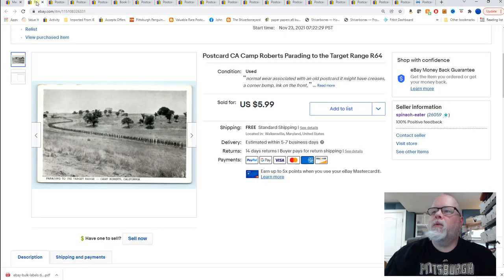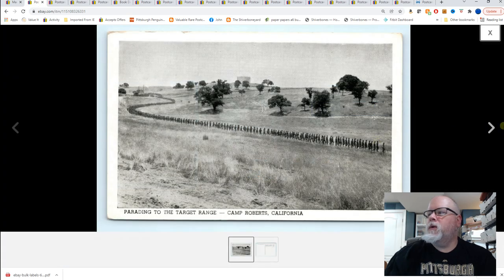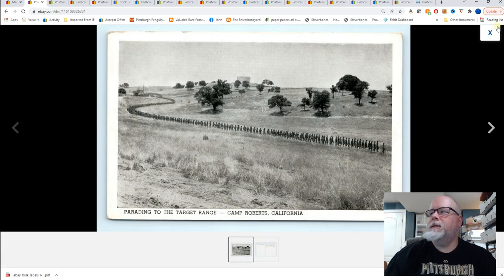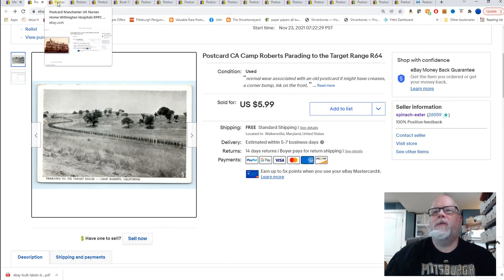This is Camp Roberts, California — parading to the target range, probably World War II era. I don't know why I did not work that in — looks like I had room for it. $5.99 for that card and it's going overseas, I believe Europe.